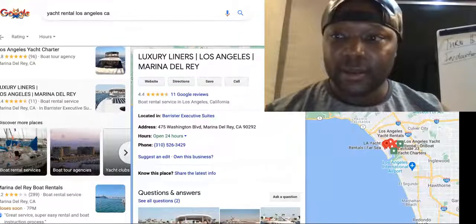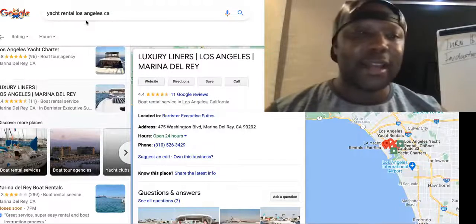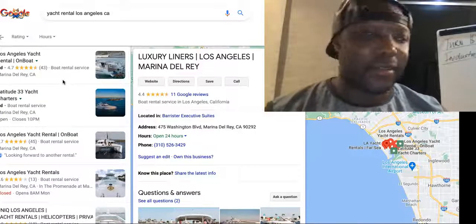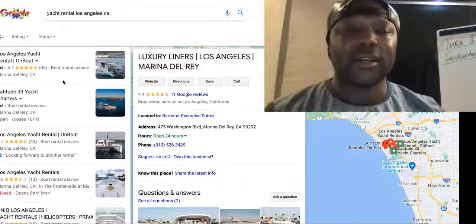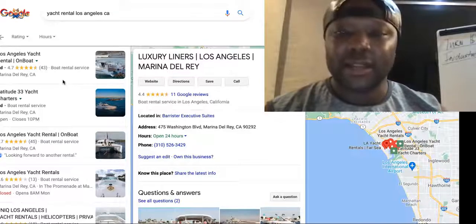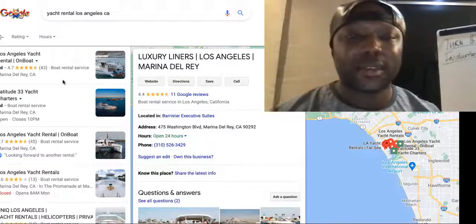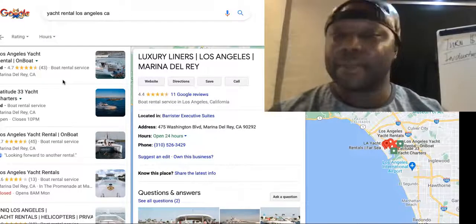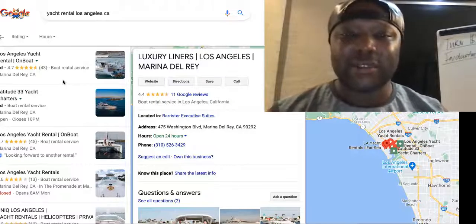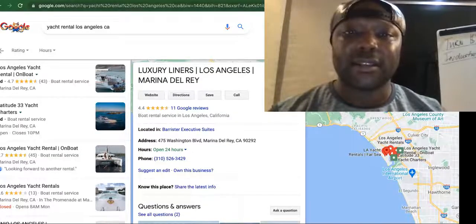If you search 'yacht rental Los Angeles,' a lot of these people are our JV partners — they will pay us every single time we bring in a rental. Basically the person books through us, we get 20% of that. You're wondering how you're supposed to make 10k — the 10k comes from your one-time investment joint venturing with us. You join venture and you get six to nine different business locations through partnerships with us.